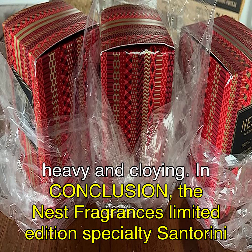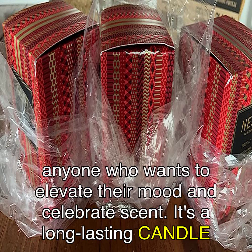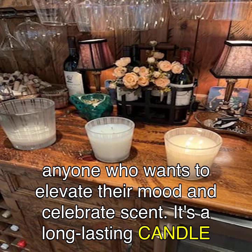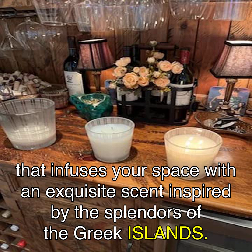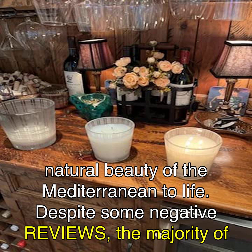In conclusion, the Nest Fragrances Limited Edition Specialty Santorini Olive and Citroen Scented 3-Wick Long-Lasting Candle for Home, 21 ounces, is a must-have for anyone who wants to elevate their mood and celebrate scent. It's a long-lasting candle that infuses your space with an exquisite scent inspired by the splendors of the Greek islands. The candle is housed in a glass vessel adorned with a watercolor illustration that brings the natural beauty of the Mediterranean to life.